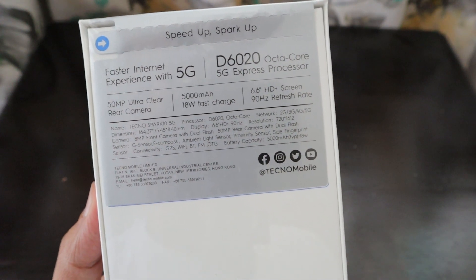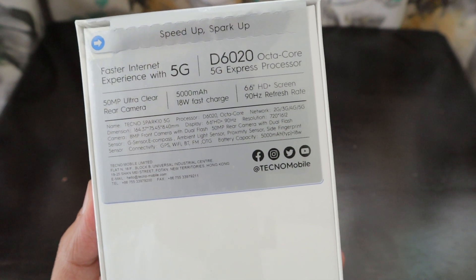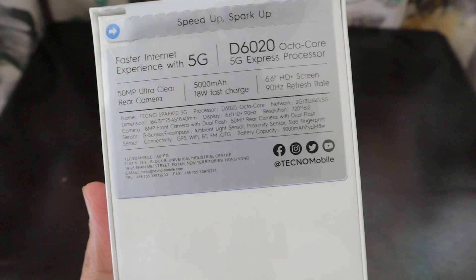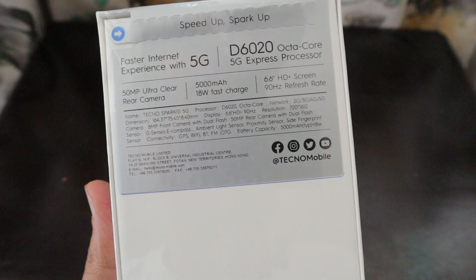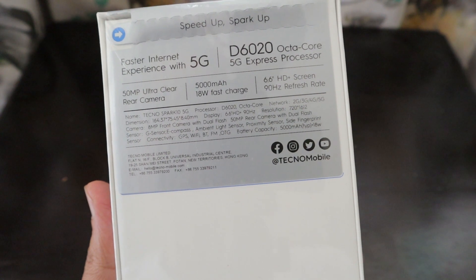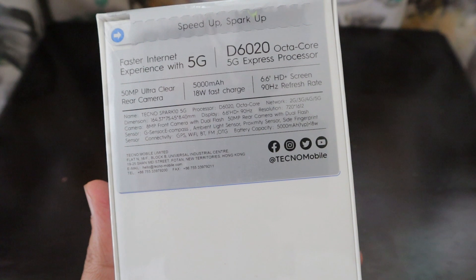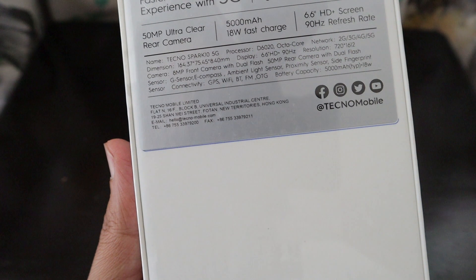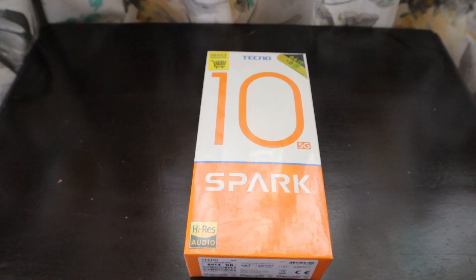The box highlights faster internet experience with 5G and features the D6020 octa-core 5G processor. Key specs listed include a 50 megapixel ultra-clear rear camera, a 5000 milliampere battery with 18-watt fast charge, a 6.6-inch HD+ screen with 90Hz refresh rate, an 8 megapixel front camera with dual flash, and network support for 2G, 3G, 4G, and 5G. Sensors include G-sensor, e-compass, ambient light, proximity, and side fingerprint sensor. Connectivity covers GPS, Wi-Fi, Bluetooth, and FM. Tecno Mobile's head office is in Hong Kong.